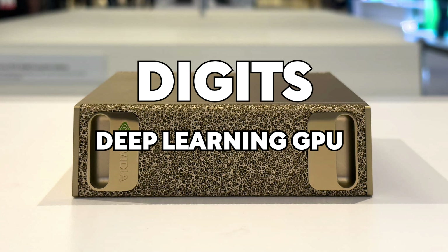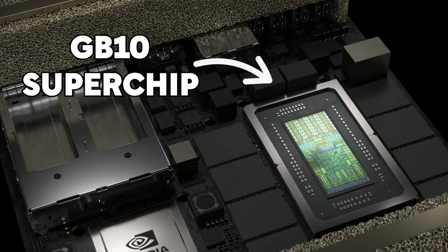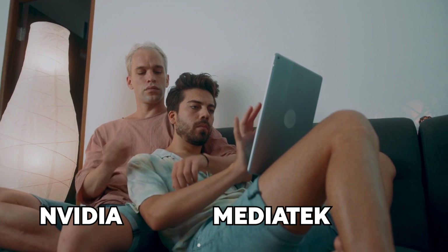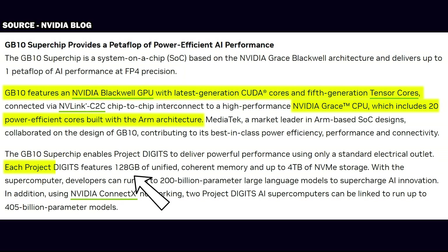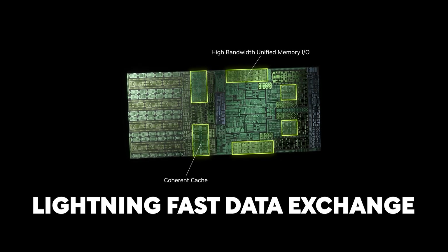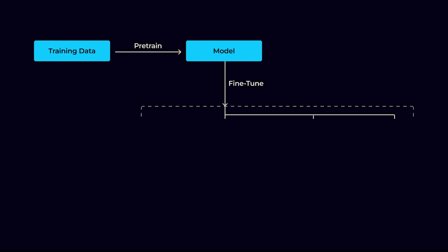Digits — or deep-learning GPU intelligence training system — is powered by the GB10 Grace Blackwell Superchip, the product of NVIDIA and MediaTek's collaboration. This chip integrates 20 power-efficient cores built with the ARM architecture and NVIDIA's latest CUDA and 5th-generation Tensor cores. With 128GB of unified memory, the system ensures lightning-fast data exchange between the CPU and GPU, enabling it to process massive datasets with ease.